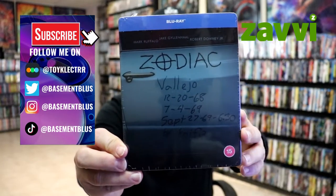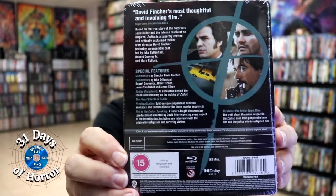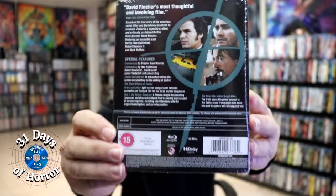Here's the front of the Steelbook and here's the back. If you'd like to check out these special features, you can go ahead and pause and do so. I'm gonna go ahead and remove this from the wrapper and take a closer look at this Steelbook.